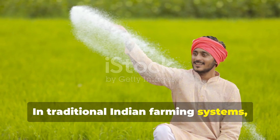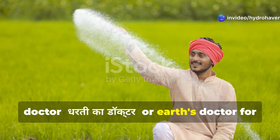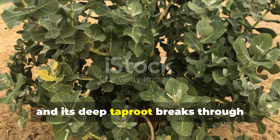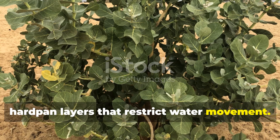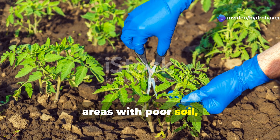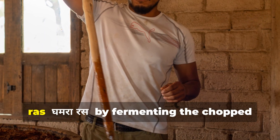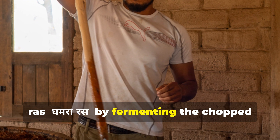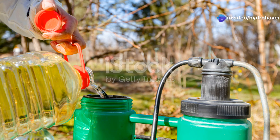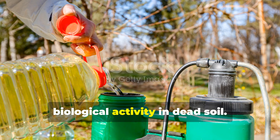In traditional Indian farming systems, Gamra is sometimes called dharti ka doctor — earth's doctor — for its soil healing properties. The plant produces abundant biomass even in poor conditions, and its deep taproot breaks through hardpan layers that restrict water movement. To harness Gamra's benefits, allow it to grow for a full season in areas with poor soil, then cut it just as it begins flowering. Either incorporate the plant material directly into the soil or create Gamra-ras by fermenting the chopped plants in water with a bit of jaggery for seven to ten days.